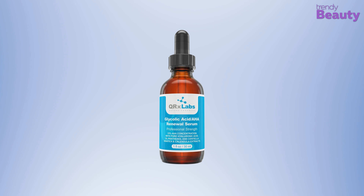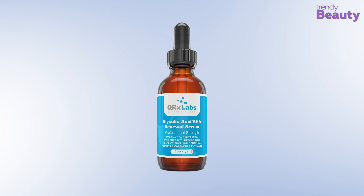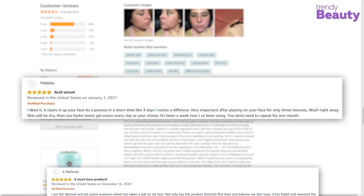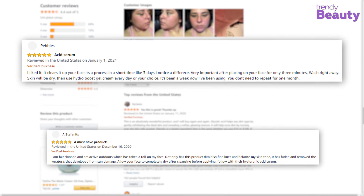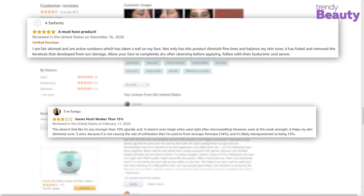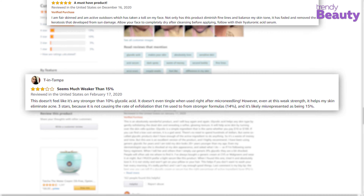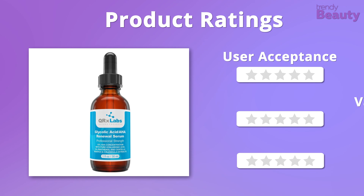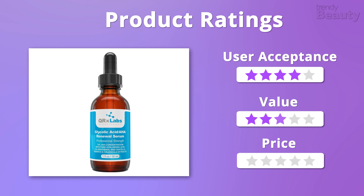The QRX Labs Glycolic Acid AHA Renewal Serum has earned the trust of many users, and they love how it takes care of fine lines as well as the texture of skin while exfoliating it perfectly. But a few users didn't notice any improvement after using the serum. In terms of price and value, we will give this serum 5 out of 5 stars, and when it comes to user acceptance, we would like to give it 4 out of 5 stars.